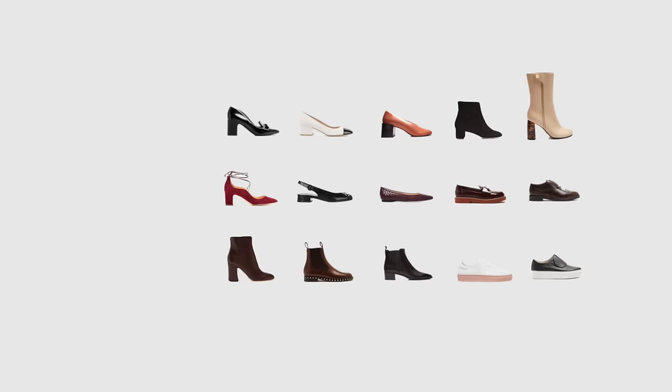Most types of footwear are allowed in the business casual dress code, so it's easier to say which ones are not. Those would be anything too casual and relaxed like flip flops, slippers, running shoes, or sandals, or pairs that are too fancy for the office like vernier shoes, snakeskin, leopard print, bright red shoes, over-the-knee boots, and so on.